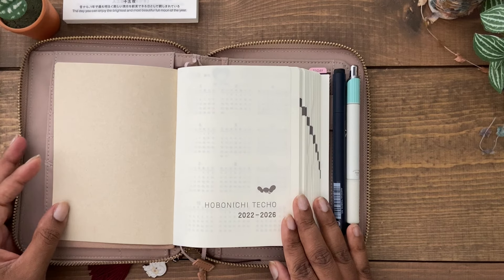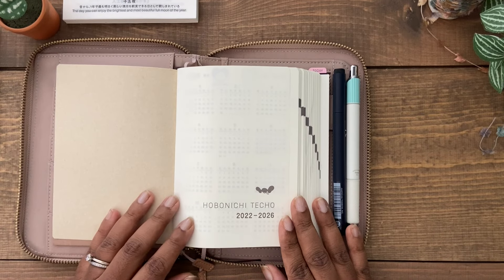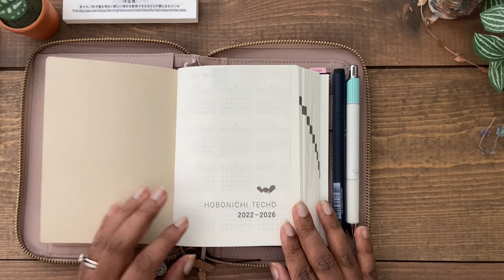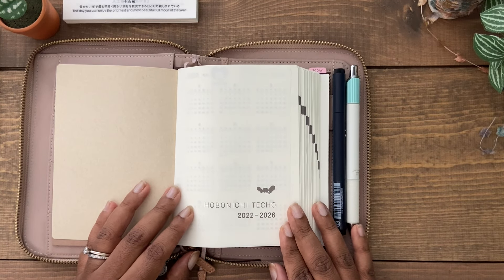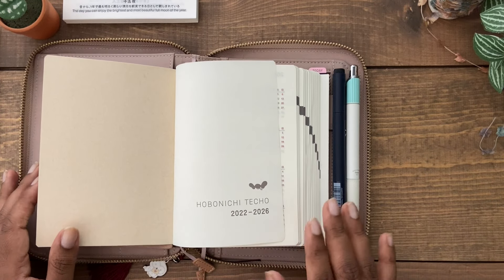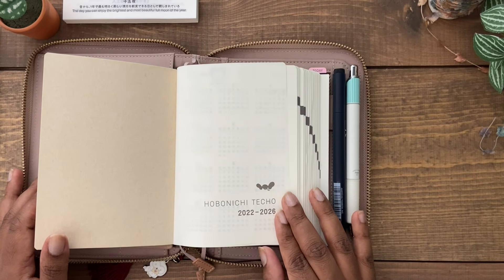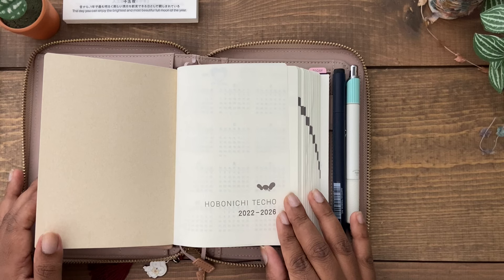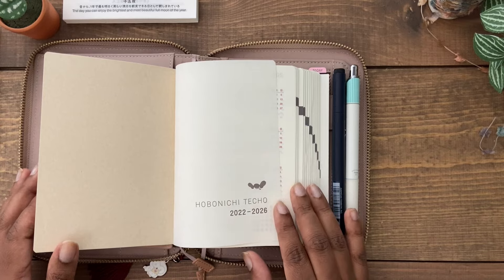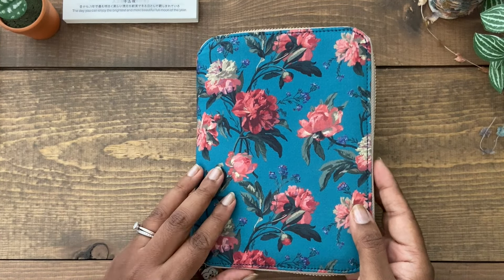I got the Hobonichi five-year Techo as of 2022, so it's going to last me until 2026. I got the A6 — they also have an A5 — but I went with the smaller one because I wasn't too sure what I was going to use it for. I personally have memory-keeping and yearly archive journals, and I didn't necessarily want to use a five-year journal for that. I decided to start a gratitude practice this year.